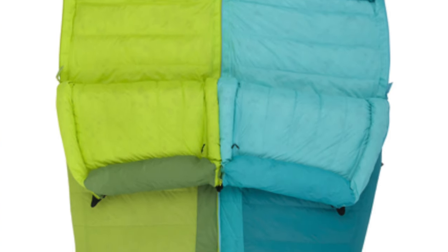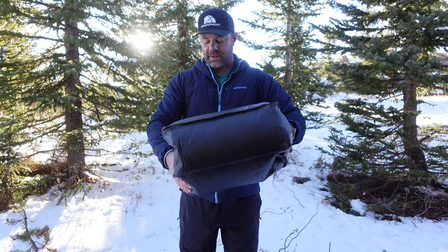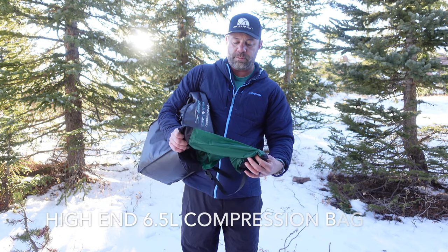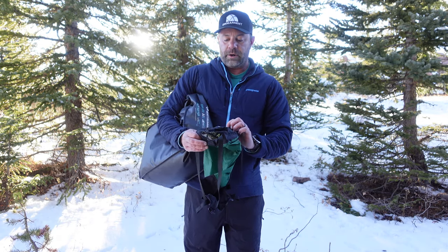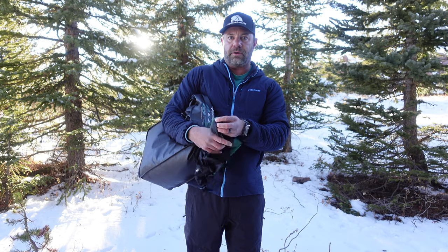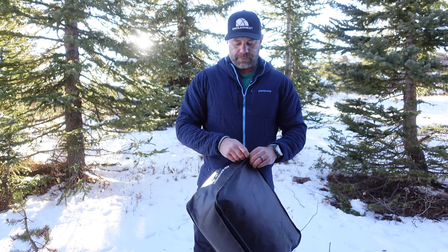They both come with compression bags — legit compression bags, like the kind you'd actually go buy separately for a different brand sleeping bag. It's a Cordura fabric, and look how small it gets. That's really small for a 750-fill water-resistant down quilt sleeping bag that also mates to its partner.